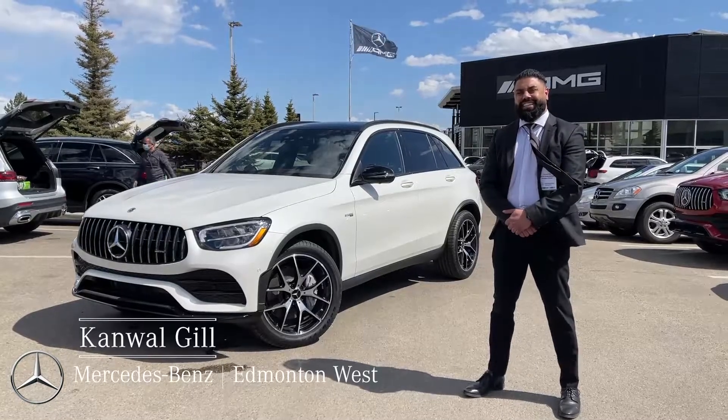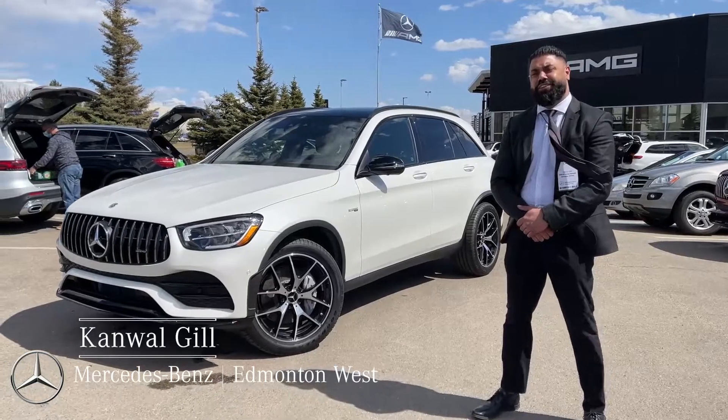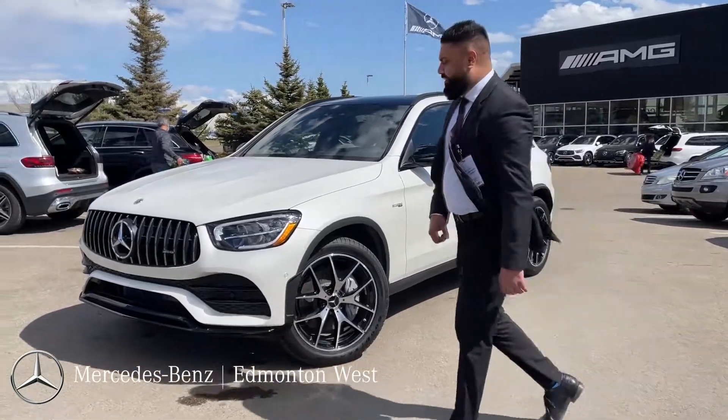Hi, my name is Cadwell from Mercedes Edmonton West. I'm going to show you the 2021 GLC 43. Come check it out.